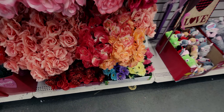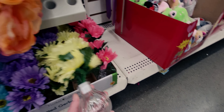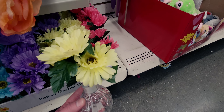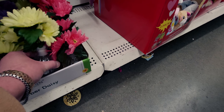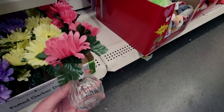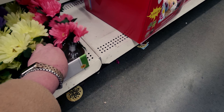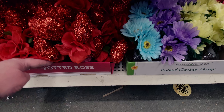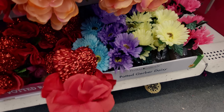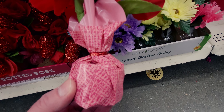Down here they have potted daisies — so precious and dainty! Yellow daisies in a glass vase, and pink daisies with a vase, and purple and blue options too. They also have potted roses — so sweet. This year they added little flowers alongside the roses, which they didn't have last year.